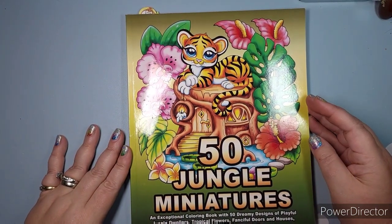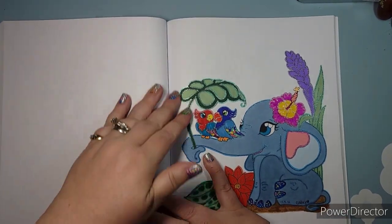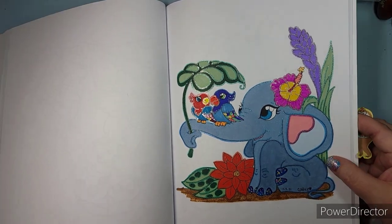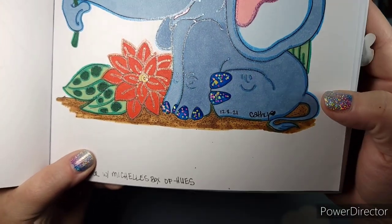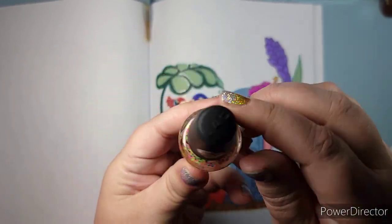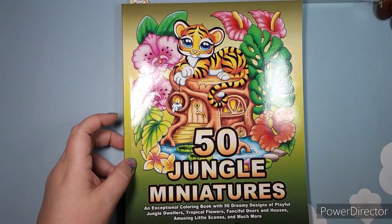Next I have a page from 50 Jungle Miniatures — another buddy color with my friend Michelle of Michelle's Box of Hues for her birthday in November. My favorite part is my elephant's toes — I colored them blue and then used dollar store nail polish for the confetti look. I've used almost half the bottle just on my coloring books. It works so well to give that confetti effect.